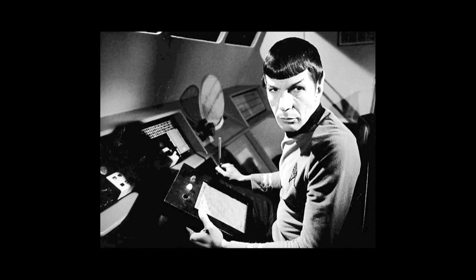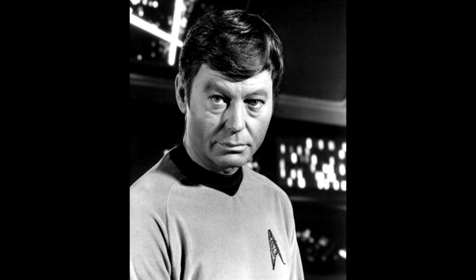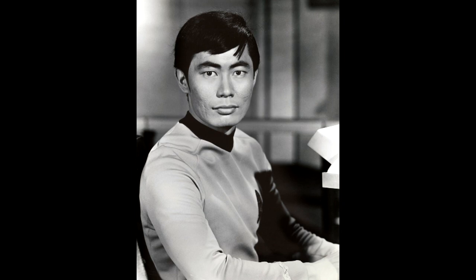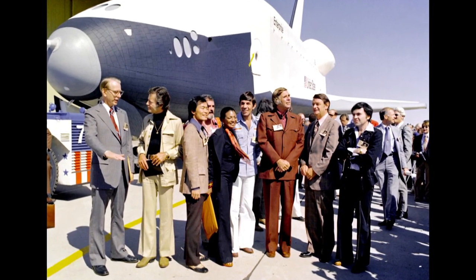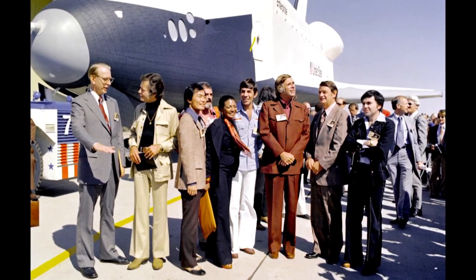You register for the program and receive a link to join the Zoom session in advance. It's a visual, educational presentation that allows for great dialogue and questions. The program 'Star Trek: Going Boldly Beyond Barriers' is happening January 12th at 7 PM. Live long and prosper.